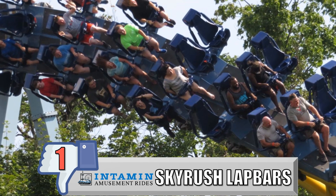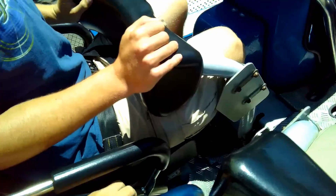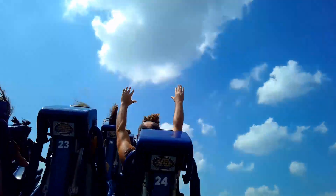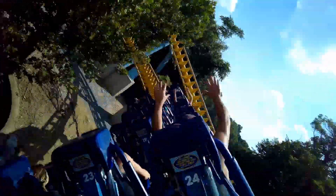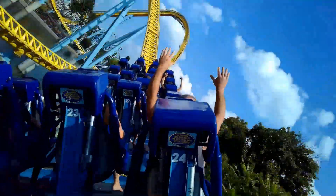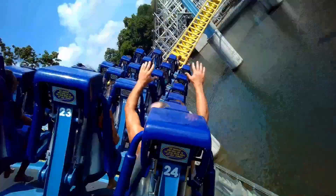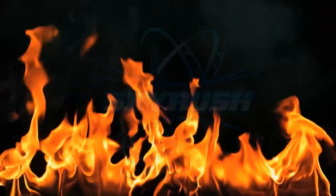And no surprise at all, my number 1 least favorite restraint is the Skyrush Thigh Crusher. This comes down over your head and digs into your legs. Superman's U-brick kills the airtime but doesn't hurt — this kills the airtime and crushes the nerves in your legs. Skyrush is known for its aggressive airtime, and I felt all of those negative Gs in my legs. You never want to dread a great moment of ejector airtime, but that's what I found myself doing on Skyrush. God-awful. The worst. Kill it with fire.